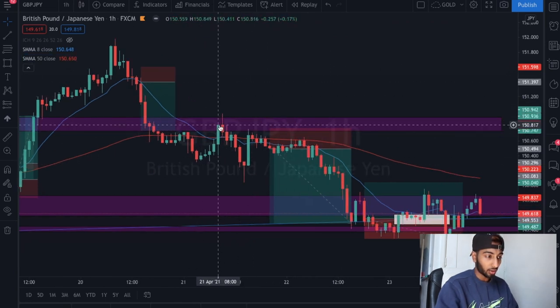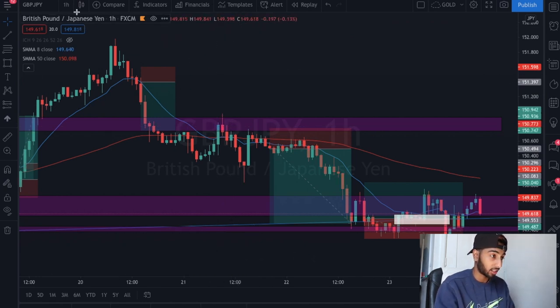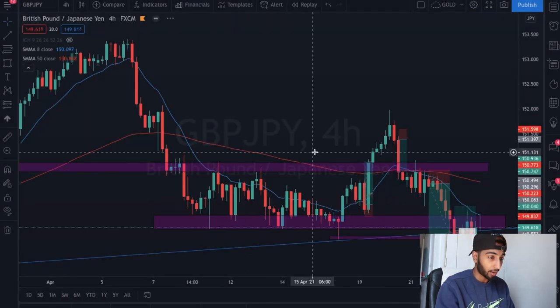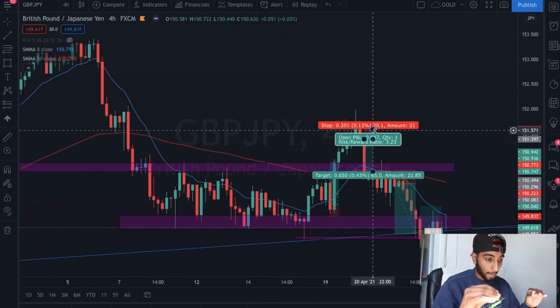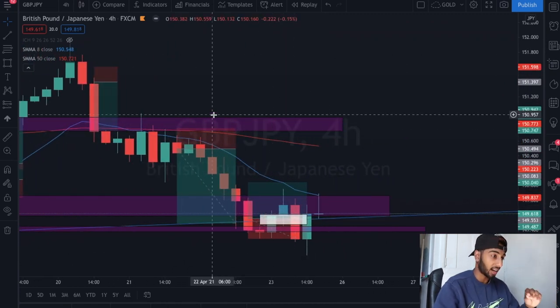You have to adapt to the market. You can have an idea but you've got to remember that the idea might not work all the time. At that moment I thought GBP/JPY was going to go on an uptrend - and it is still on an uptrend, as you can see on the four-hour chart with this trend line.